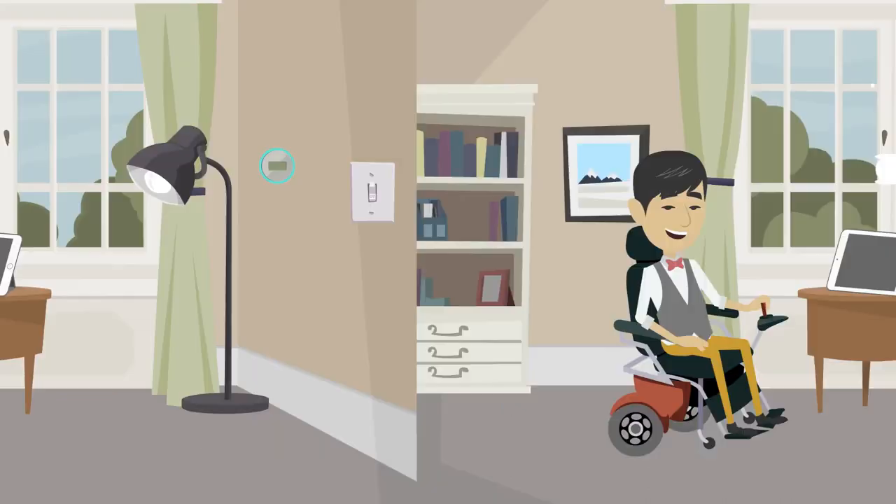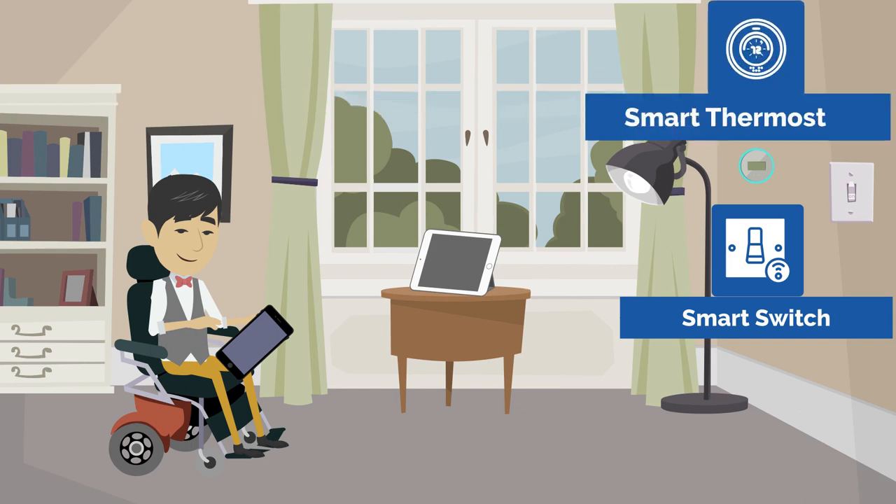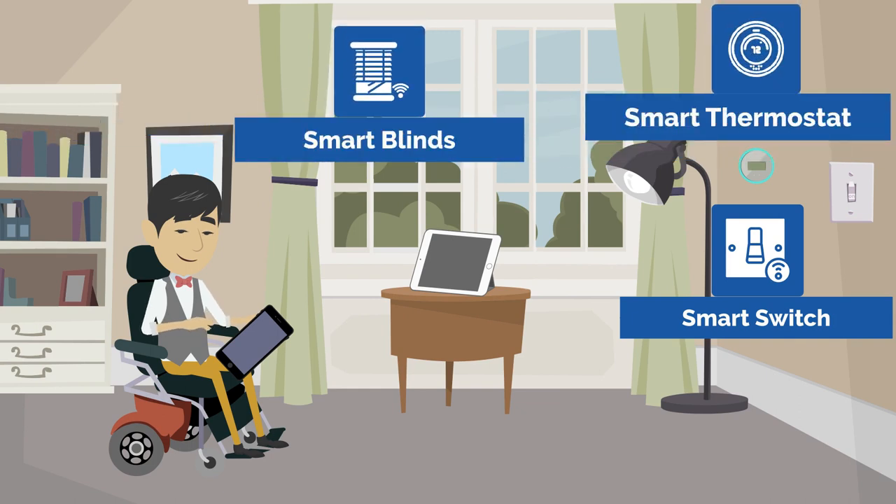To further improve his personal safety, John installed smart switches, a smart thermostat, and smart blinds, as accessing these devices constantly posed a potential fall risk due to being out of reach. Additionally, these devices allow John to regulate his body temperature, which is important for managing his MS, further improving John's health management.